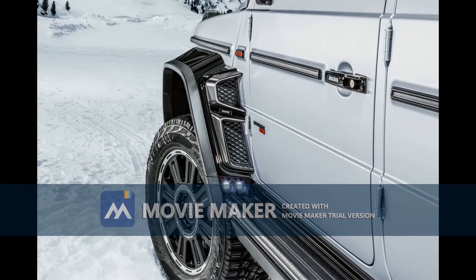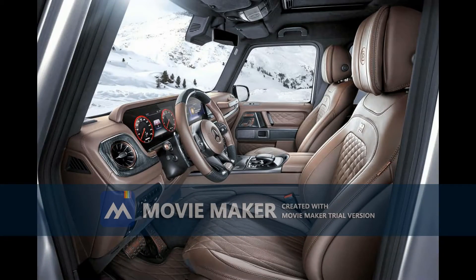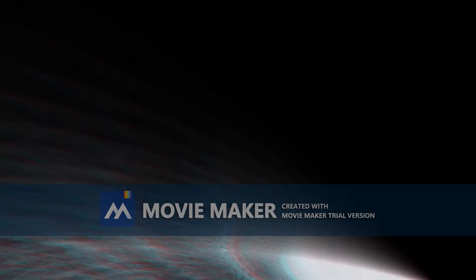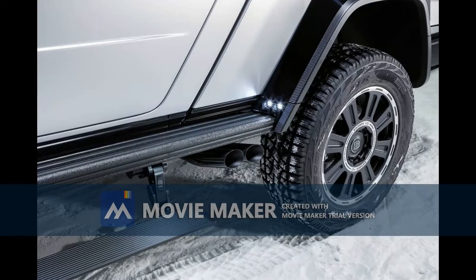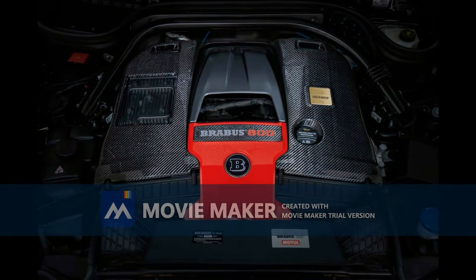This badass 4x4 monster packs a tuned twin-turbo 4.0-liter V8 capable of developing 789 HP, 800 PS, 588 kilowatts, and 738 pound-ft, 1000 Nm, of torque. Those are some magic numbers, and I'm sure the sound of the roaring engine is magical as well.